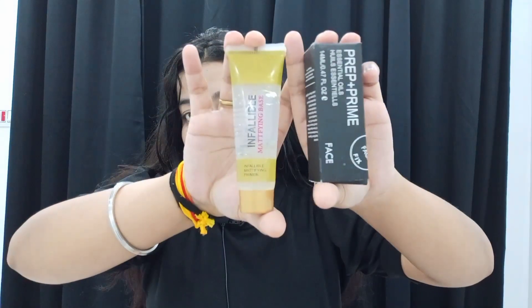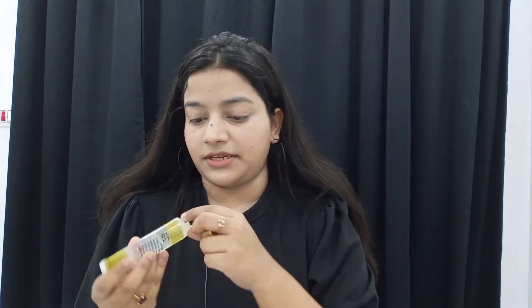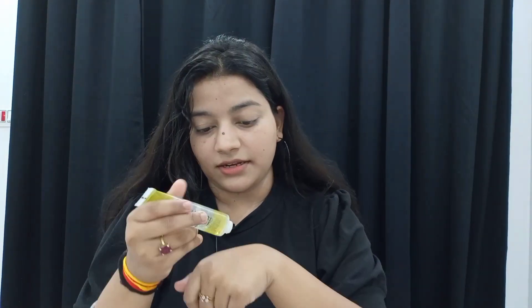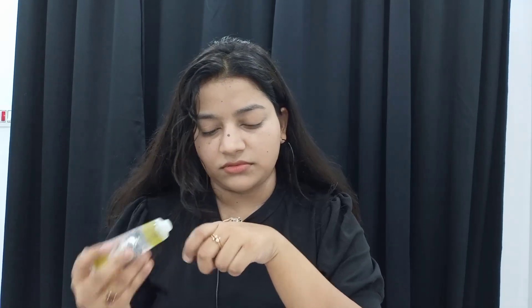So let's begin. I have nothing on my face, only a lip balm. For primer, we received two products — one is a mattifying type and one is an oil-based or silicone-based primer. Since I have a very oily face and I don't know if it is comedogenic or not, I have not opened it. So I am going to use the other one.